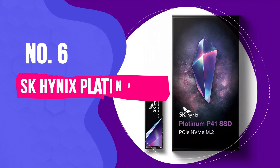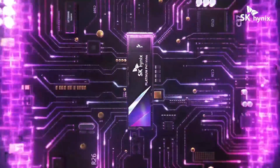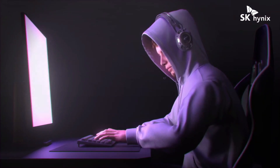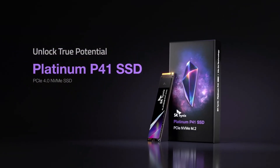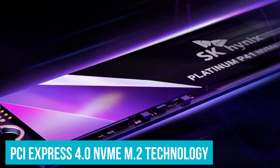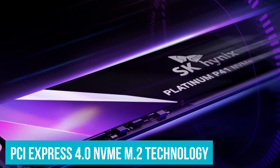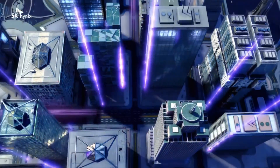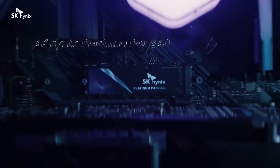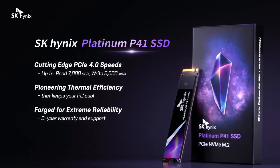Number 6: SK Hynix Platinum P41. Despite being a newer player in the consumer solid-state drive arena, SK Hynix has quickly made a name for itself, and its Platinum P41 SSD is a testament to that. This drive, featuring the latest PCIe 4.0 NVMe M.2 technology, is a standout performer. In our tests, it shattered records in both the PCMark10 and 3DMark storage benchmarks, establishing itself as a top contender.